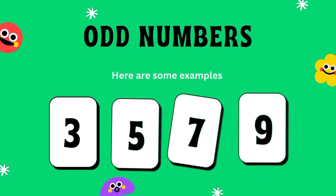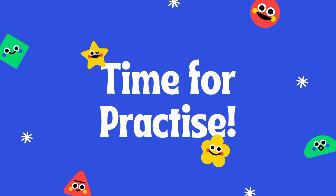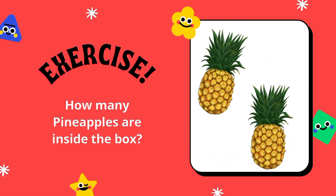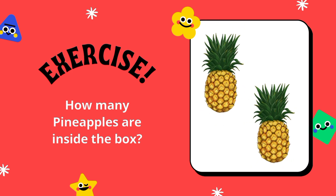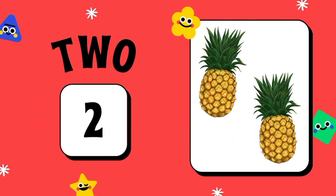Even numbers: two, four, six, eight. Odd numbers: three, five, seven, nine.